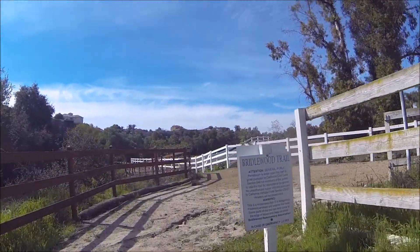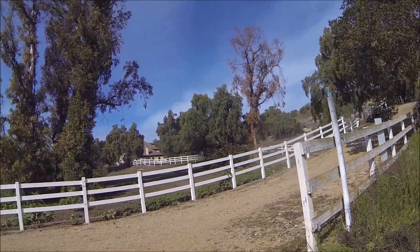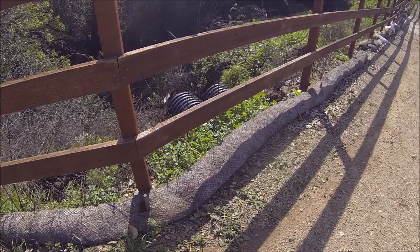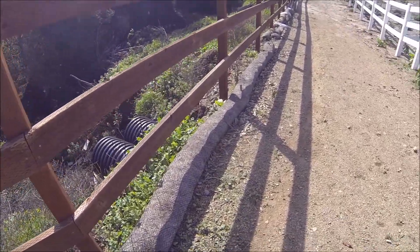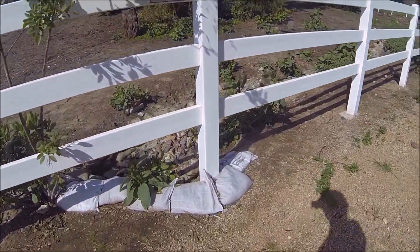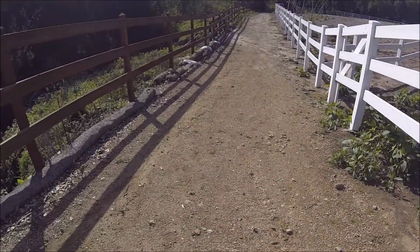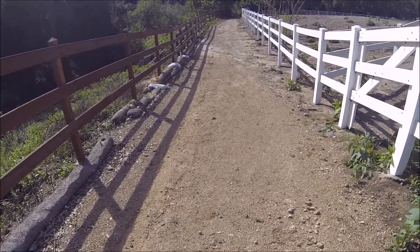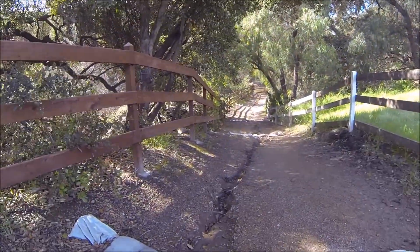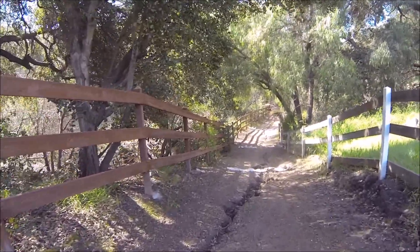Leaving the Bridalwood Trail and then joining up with the Santa Rosa Trail. See here, these guys did a good job. There's a double pipe over here, so the drainage from the hills just doesn't cause that much damage or erosion. They put a lot of sandbags and things along the way. Well, it looks like the sandbags didn't really help — you can see water went right over them.